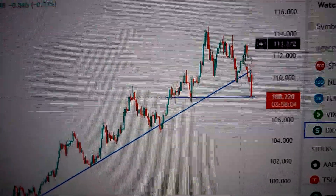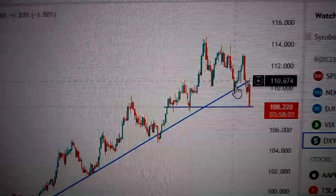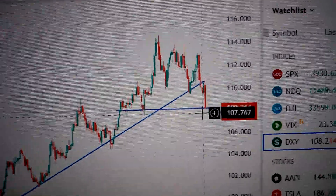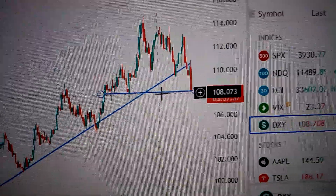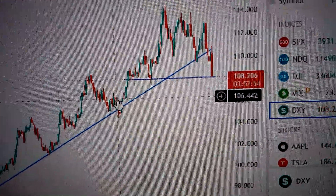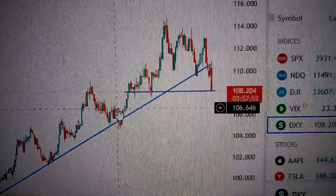So from now on, here could be the middle term top. And also currently we are testing the nearest supporting line, which is the bottom of these two candles. So if it penetrates below this line, it will test here — this level, the top of these candles.